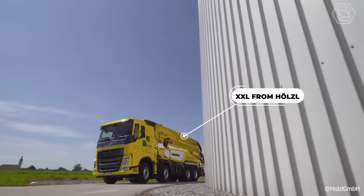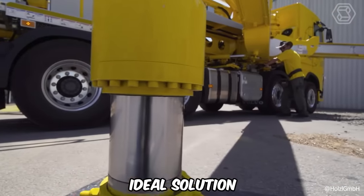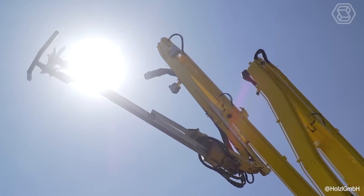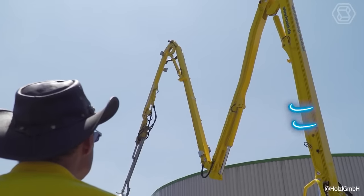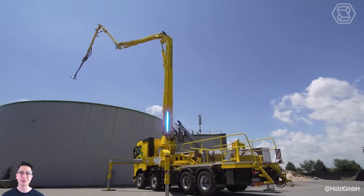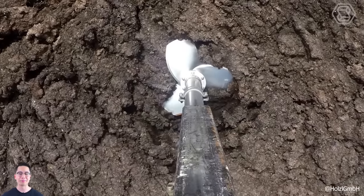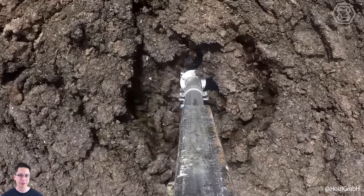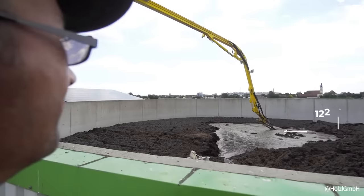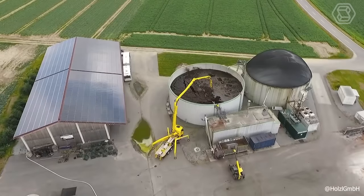The XXL Manure Mixer from Hotzel is the ideal solution if floating layers need to be mixed quickly and economically, or if your own mixing technology no longer works. Slurry mixers distribute the material evenly in the fermenter so that the microorganisms can optimally utilize their food, a basic requirement for high gas yields. Powerful agitators on extremely movable arms with a reach of up to 122 feet and a range of 370 degrees allow efficient mixing of the mass even under difficult conditions.